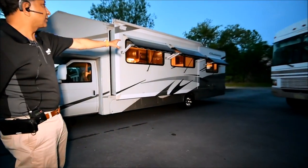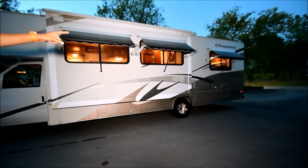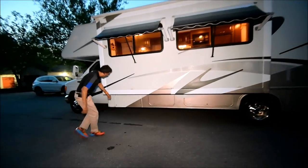Got a window awning on the slide-out. The slide-out topper is in good shape. Another window awning on the back bedroom area. It's got a 4,000 watt generator.